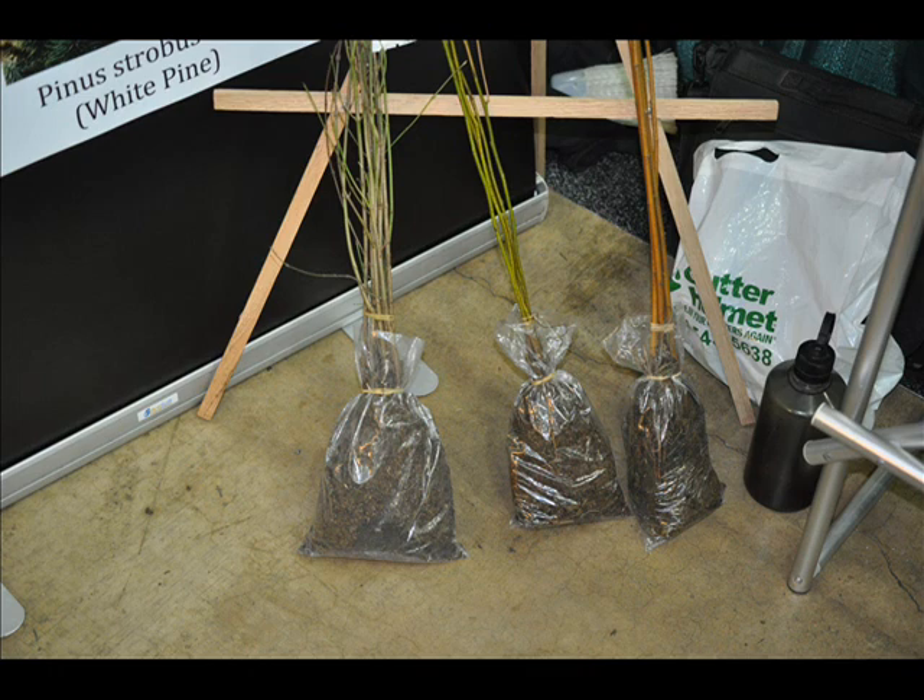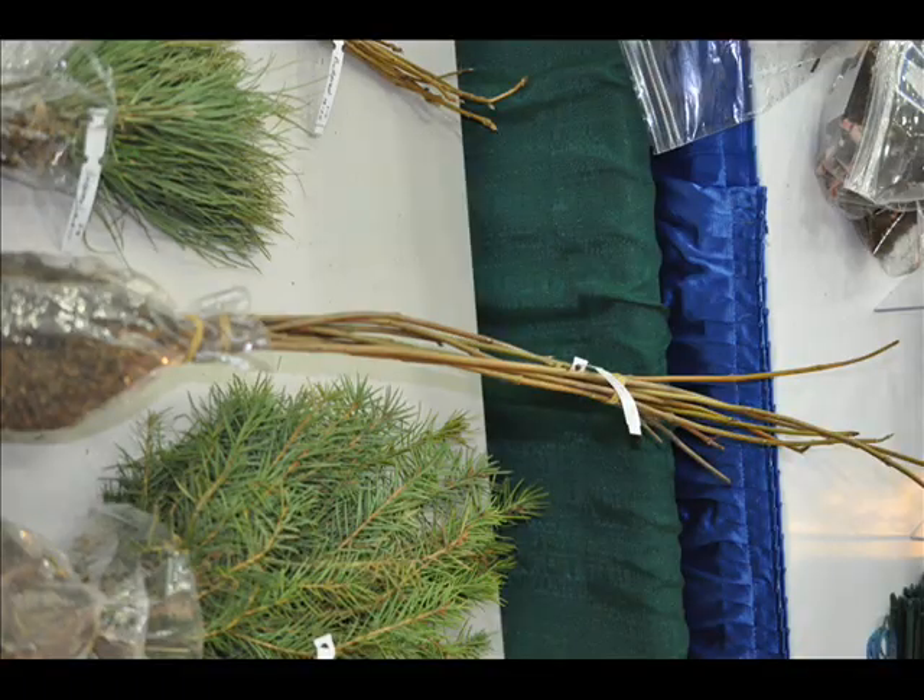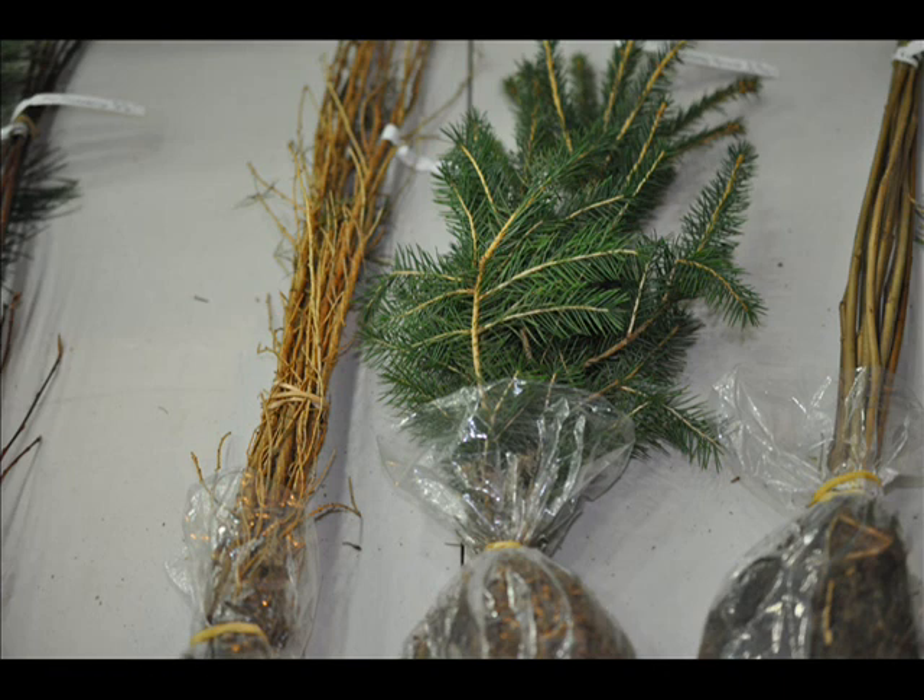You want to talk to your grower about what is the best size — the optimum size tree or shrub to start with — and then plant that. Because every time you plant a tree and it fails, you've lost time, energy, and money.